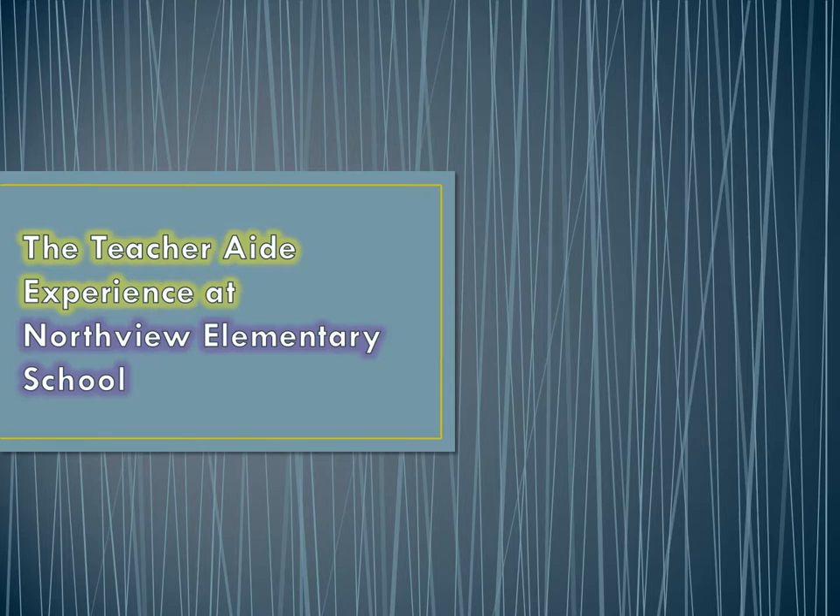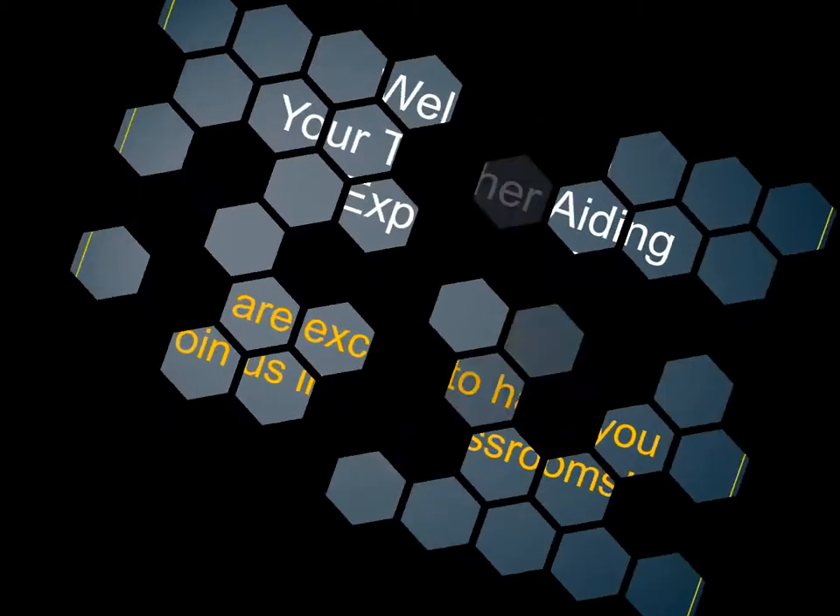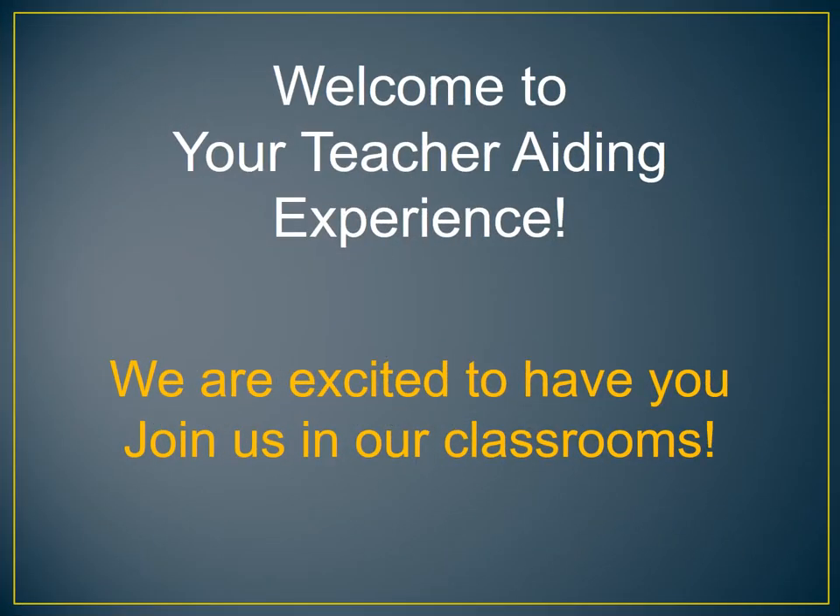Hello, my name is Ron Donahoe. I'm the KSU clinical instructor for Northview and Blumont Elementary schools. This is your orientation for teacher aiding. I would like to welcome you to your teacher aiding experience. We're excited to have you join us in our classrooms.